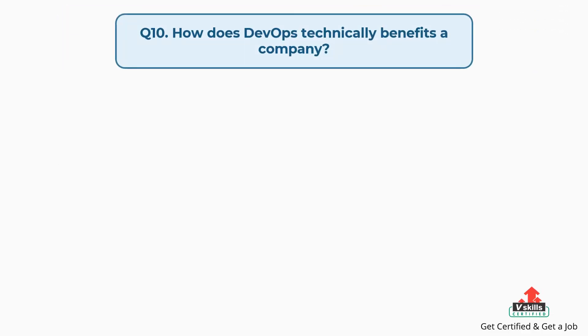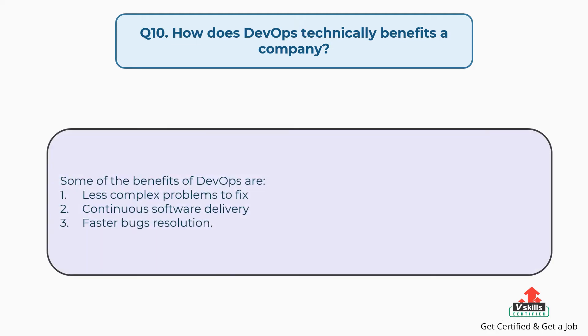Question number ten: How does DevOps technically benefit a company? Some of the technical benefits of DevOps are: first, less complex problems to fix; second, continuous software delivery; third, faster bug resolution.